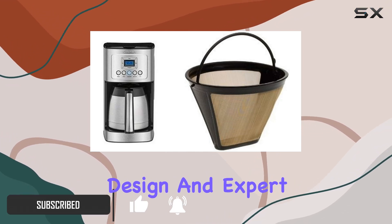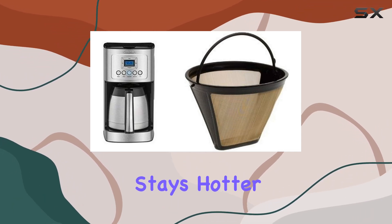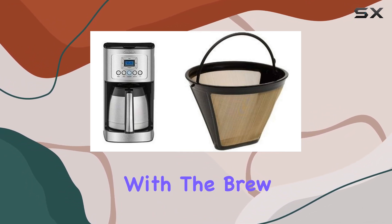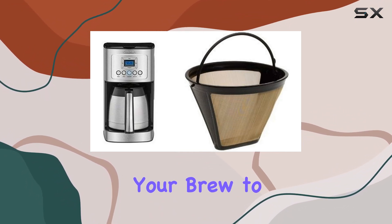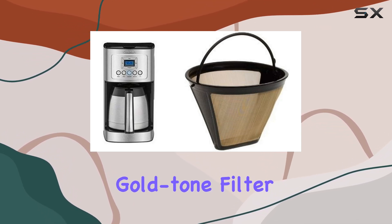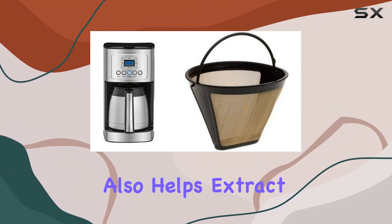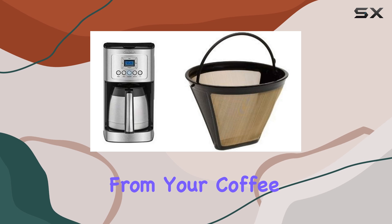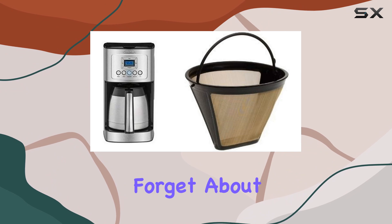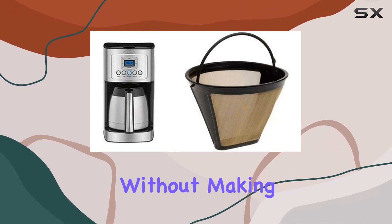With its stainless steel design and expert coffee-making technology, this machine ensures your coffee stays hotter for longer without compromising on flavor. Plus, with the brew strength control, you can tailor your brew to be as mild or bold as you like. One of the standout features is its permanent gold-toned filter, which not only saves you money on disposable filters but also helps extract maximum flavor from your coffee grounds, giving you a fuller, more satisfying cup every time. And let's not forget about the brew pause feature, allowing you to sneak a cup mid-brew without making a mess.